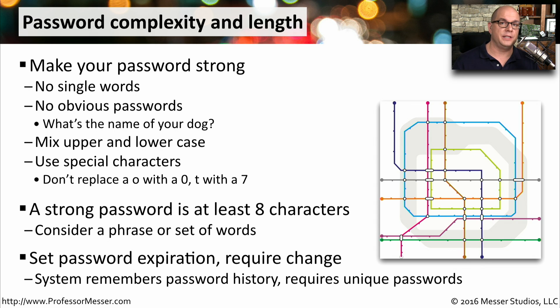If you're the administrator of a system, you want to be sure that passwords are changed often. There's usually a password expiration number that you can set. You might also want to consider the option so that your system can remember the password history. That way, when people change their password, they have to choose a unique password every time.